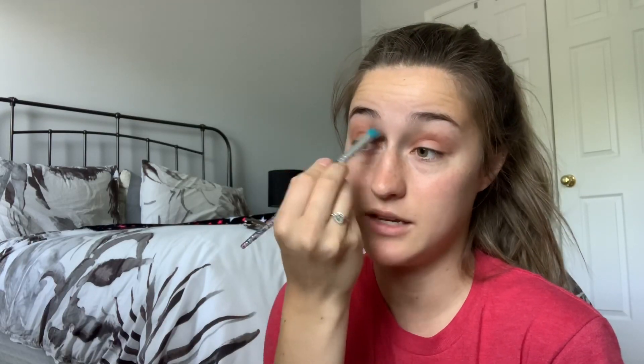Now I normally go into brows. I usually use the MAC Shape and Shade Brow Tint in the shade Lingering, but I'm really out of it right now, so I'm going to go with my IT Brow Power in the shade Universal Taupe. What I really like about this is one side is a brush and the other side is the actual pencil. I fill in the brows — I haven't used this in so long, but it's honestly really nice and I forgot how much I love this.